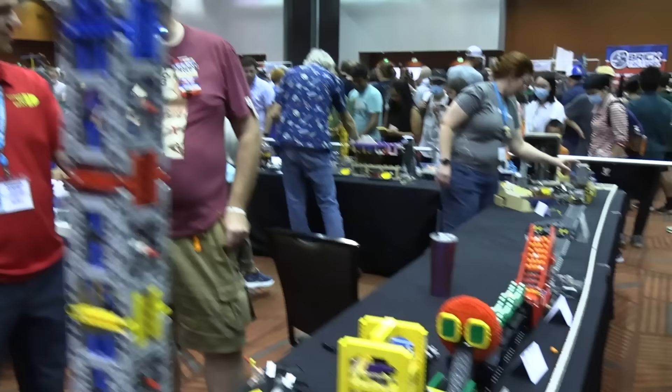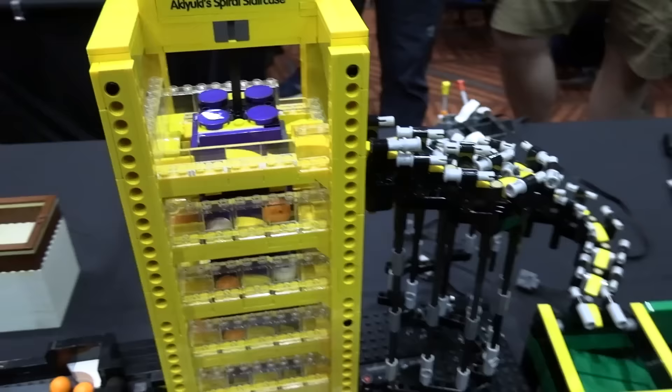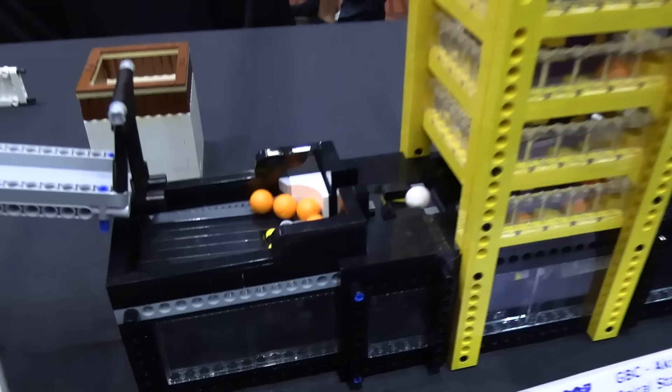Thanks Josh. My name's Neil Snowball, down from Vancouver, part of the VLC group up there and a GBC builder. We've got 10 builders here today with a loop of roughly 30 to 40 feet, 50 modules give or take. Though we're having a few teething problems today with things wearing out fairly quickly. It is the end of the season, so things are showing their age a little bit.